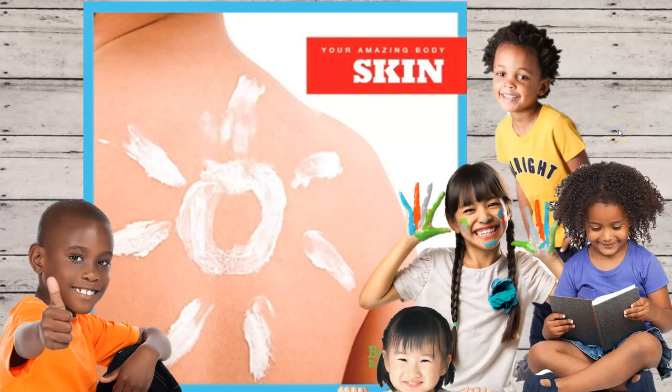Hey reader friends, this week in the library we're going to be doing some research. To start out we're going to be using a series of books called Your Amazing Body, and the title of this one is Skin. Let's jump in and see what we can learn.